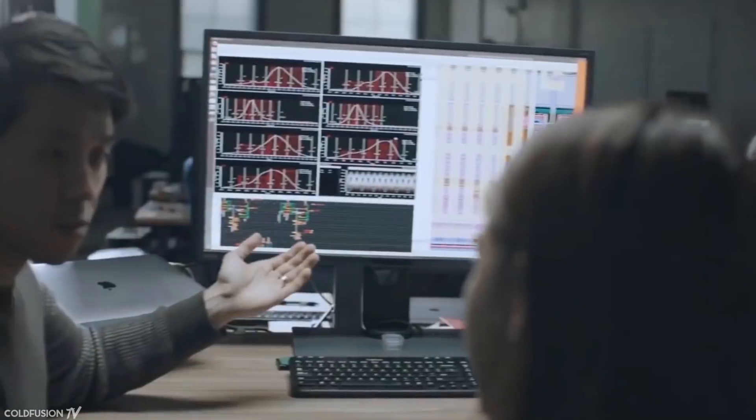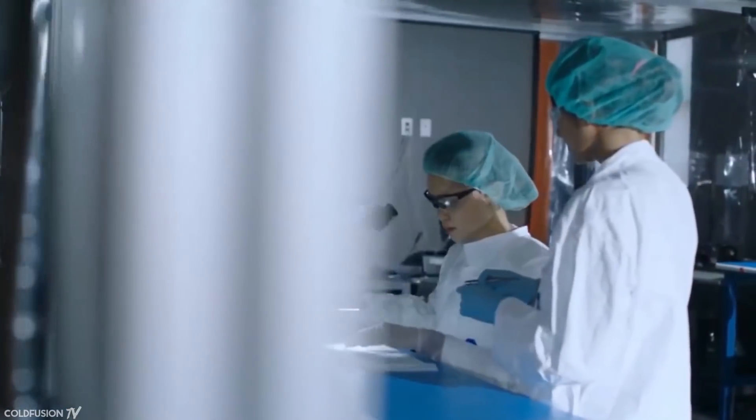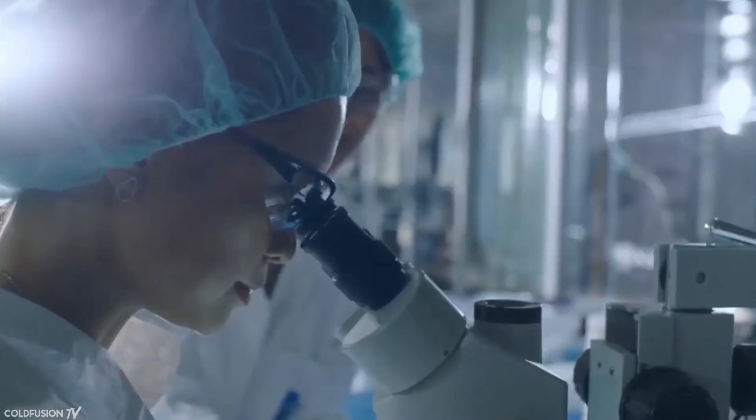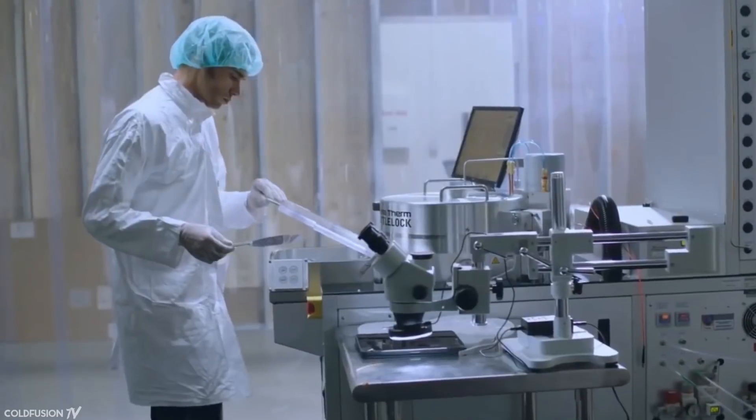Hi, welcome to another ColdFusion video. This is going to be a bit of a bonus video as I'm actually preparing to go to Europe in a couple of days and had all my videos lined up for the next five weeks, but news just broke about Elon Musk's Neuralink, so I thought I'd make a video on it.